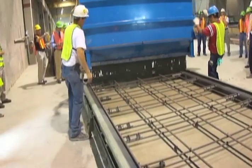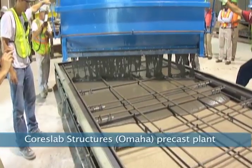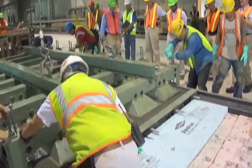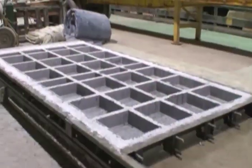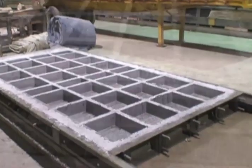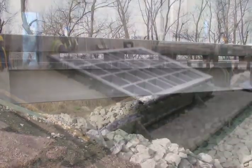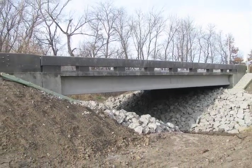Core Slab Structures produced the UHPC waffle slab components at its Omaha precast plant. They demonstrated that it was possible to use new materials such as UHPC to precast bridge deck components with few alterations to existing technology and processes. UHPC could change the way bridge decks are constructed and significantly extend the service life of highway infrastructure, as well as open up new markets for precast manufacturers. The many advantages of UHPC make it a viable choice for many bridge projects.